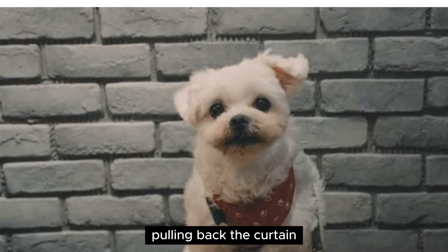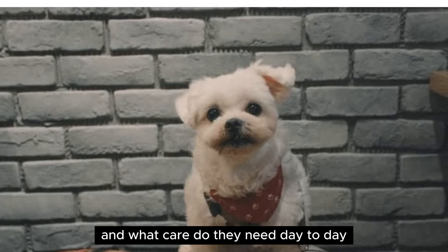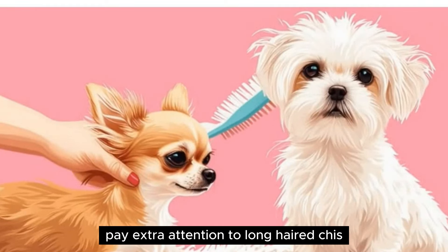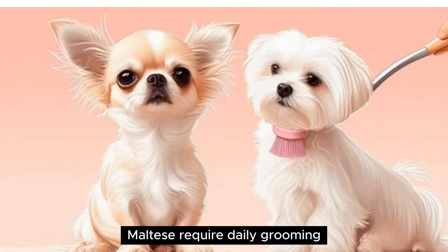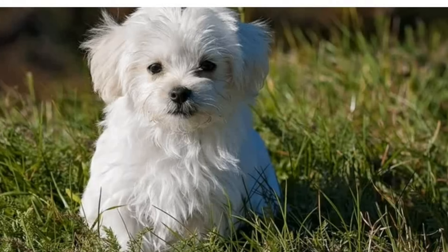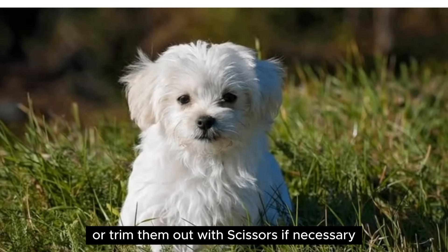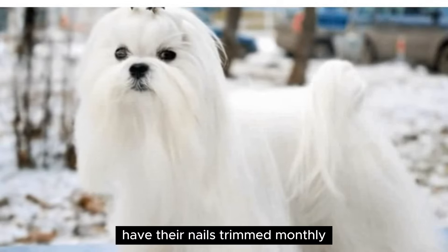Chihuahuas vs. Maltese — pulling back the curtain. Not everything about dog ownership is cute. What are some less adorable aspects of each breed, and what care do they need day to day? Grooming — both types of Chihuahua should be brushed weekly. Pay extra attention to long-haired Chihuahuas, as their fur can develop painful mats if not combed all the way down to the skin. Maltese require daily grooming unless their fur is shaved short; because it's so long, it can quickly develop tangles and mats. Be gentle with the comb — work out tangles gently with your fingers, or trim them with scissors if necessary. Chihuahuas and Maltese should both be bathed regularly, have their nails trimmed monthly, and their teeth brushed daily.